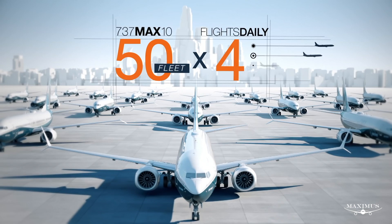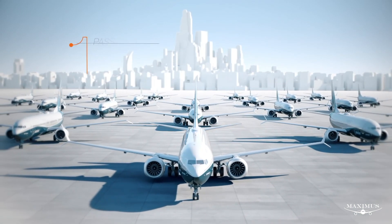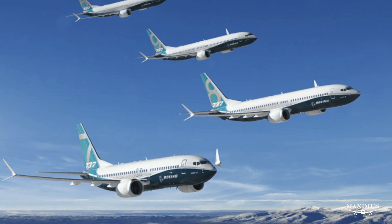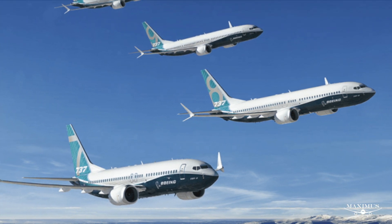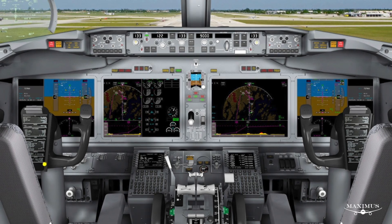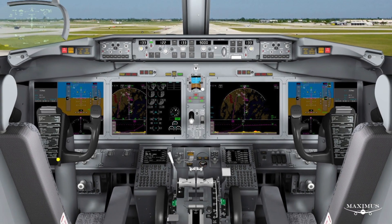Boeing says it has firm commitments for 550 MAX 10s from over 20 customers. The 737 MAX 10 is the biggest aircraft in the MAX family. It will be powered by the largest CFM International LEAP-1B engines and feature advanced technology winglets, Boeing's sky interior, large flight deck displays, and other features designed to deliver the best possible flight experience.